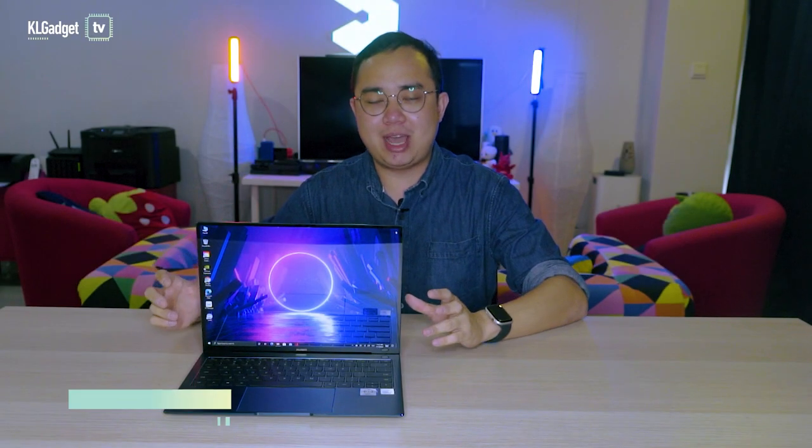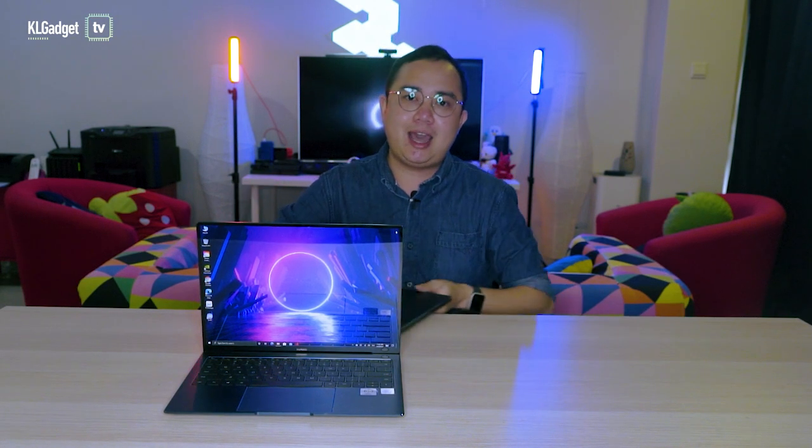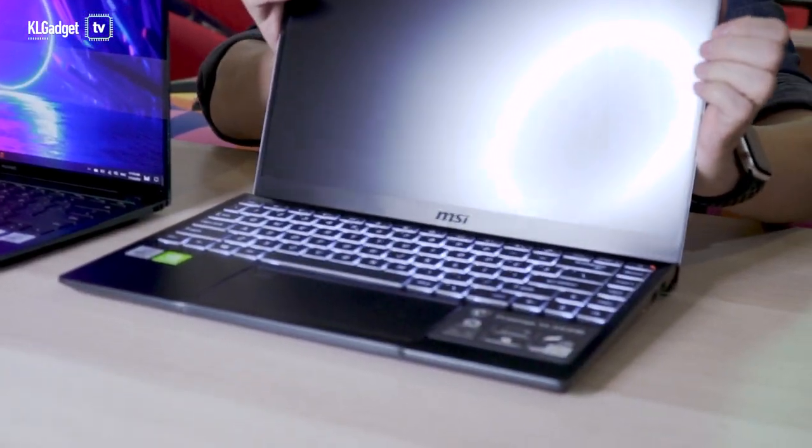The Huawei MateBook X Pro is a stunning machine to look at, especially this emerald green colour model that we have right here. But this machine costs over RM8,000, which makes it a really expensive laptop and you are not necessarily getting the best set of features out of it. Which is why I have the MSI Prestige 14 with me today.